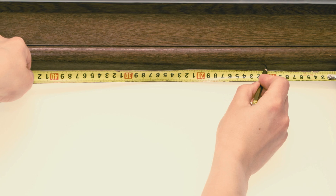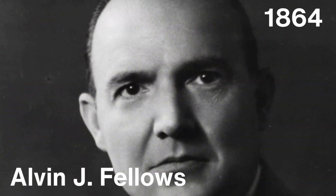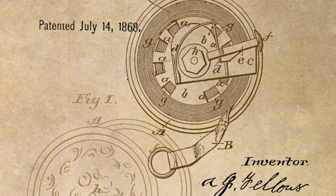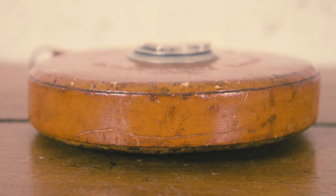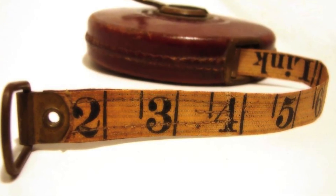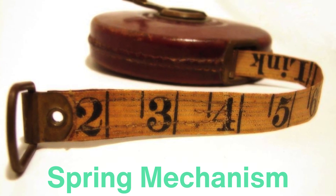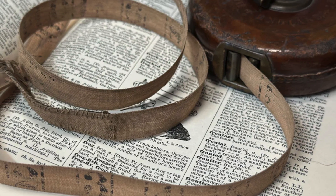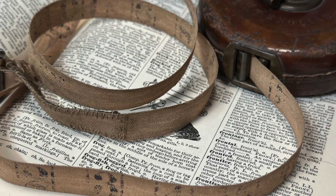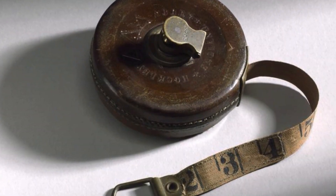The true transformation of the tape measure occurred in the mid-19th century, with the introduction of steel as a primary material. In 1864, a man named Alvin J. Fellows, from New Haven, Connecticut, patented what is widely considered the first modern tape measure. Fellows' design incorporated a flat, retractable steel tape housed in a small, portable case. What set this tape measure apart from previous designs was the inclusion of a spring mechanism, which allowed the tape to be easily retracted into its casing when not in use. This made the tool not only more durable and accurate, but also incredibly convenient. The retractable feature meant that users could extend the tape as needed and quickly rewind it without the hassle of folding or rolling up a cloth strip.